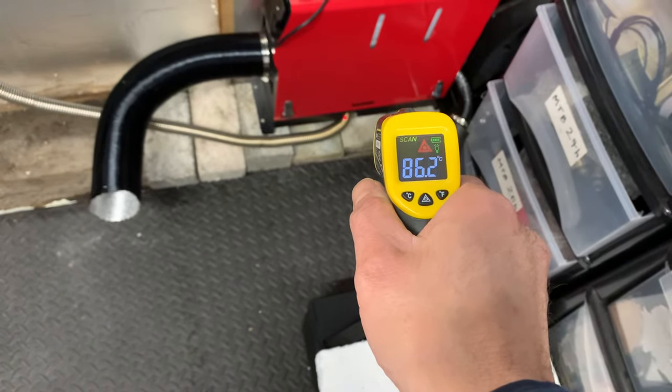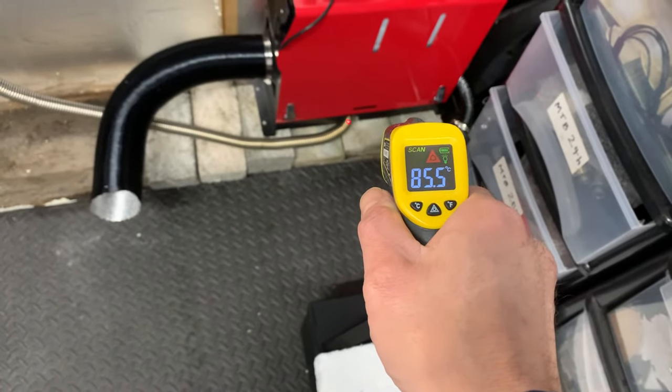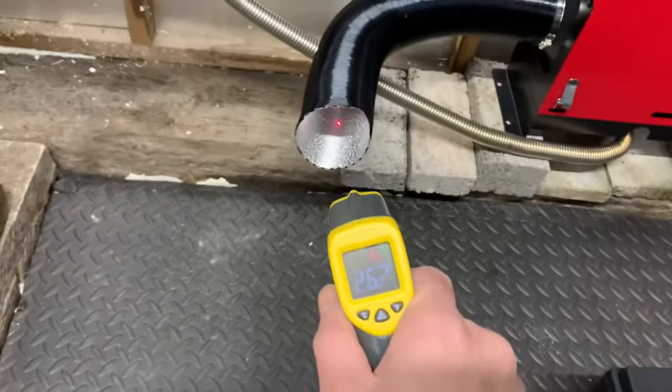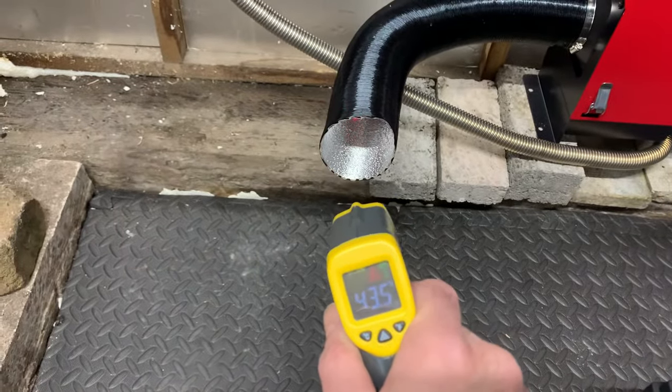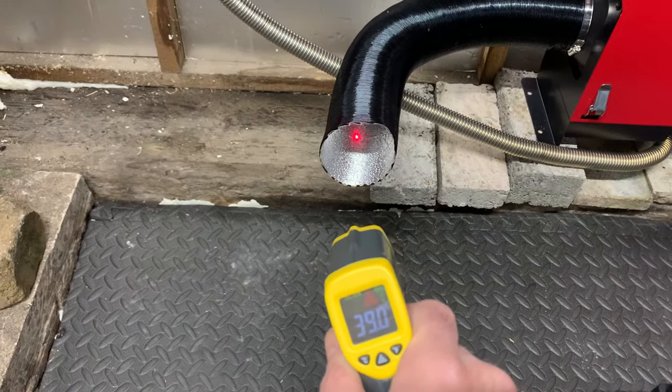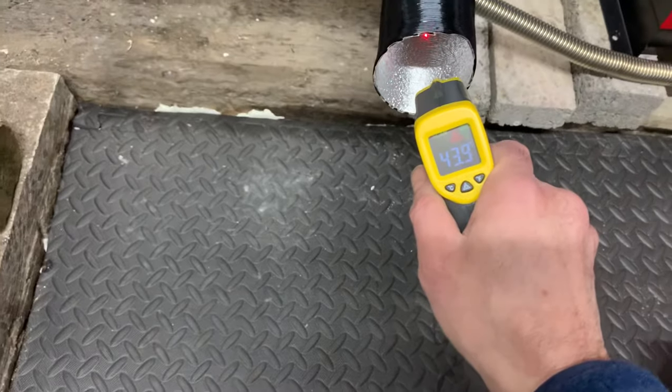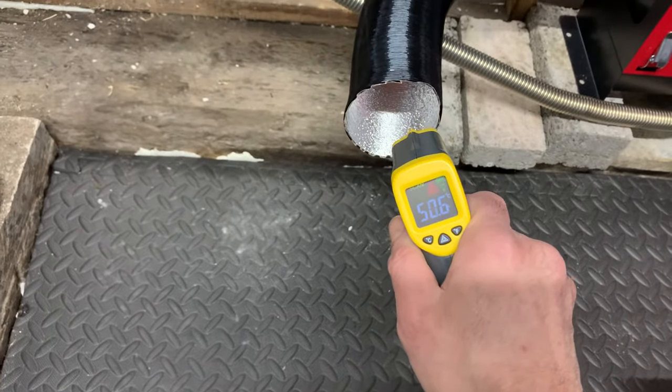Exhaust is 80 degrees, maybe more like 100 at the outlet. Pumping out. 40, 50 degrees.